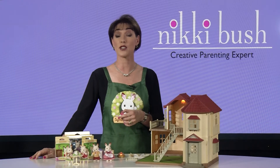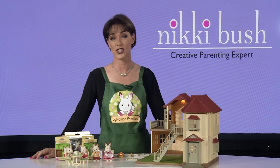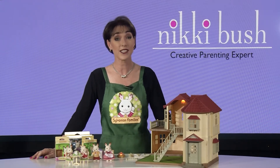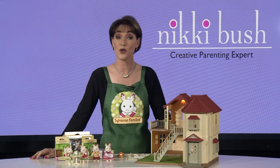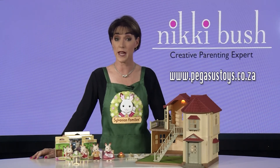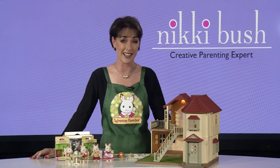Sylvanian families can be passed on from generation to generation because of the incredible quality and timelessness of the range. Why not start your child's collection today? You will find them at Toys R Us, Toy Zone, Toy Kingdom, Toy Adventures and most independent toy stores, or you can shop online from Take A Lot or Lute. For more information, type Sylvanian families into the search window on nickibush.com, or visit PegasusToys.co.za to see their extensive Sylvanian family collection.